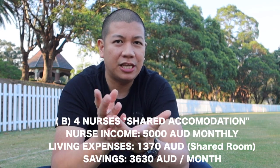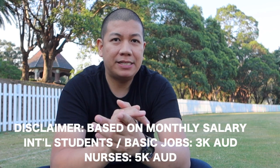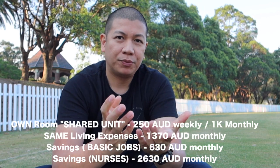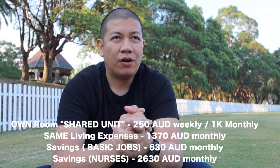For our fellow nurses, you might actually be able to save roughly 3,630 Australian dollars monthly. This is again just a rough estimate, hypothetically based on three thousand and five thousand dollar monthly salaries. It would be a different story if you wanted your own room — the average cost in the city for your own room in a shared apartment might be 250 Australian dollars every week, or one grand a month. In that case, with a basic job you'd still manage to save around 630 Australian dollars, and nurses would save roughly two thousand nine hundred Australian dollars monthly.